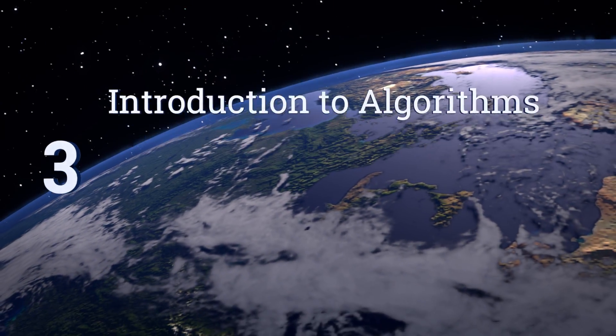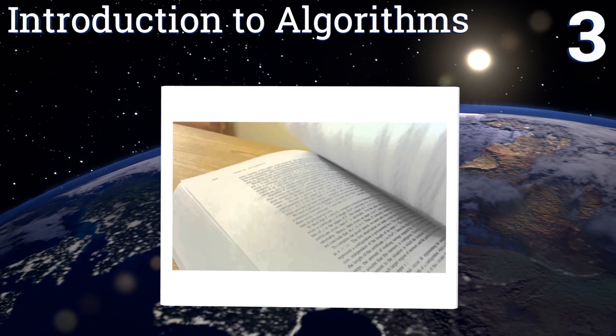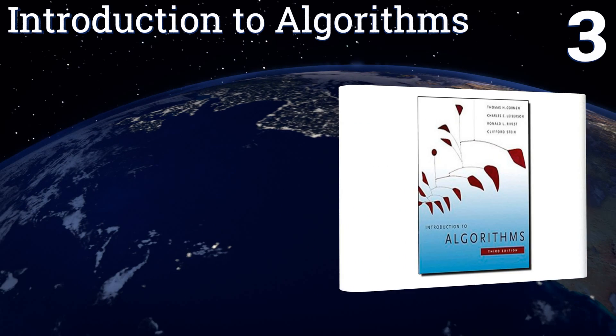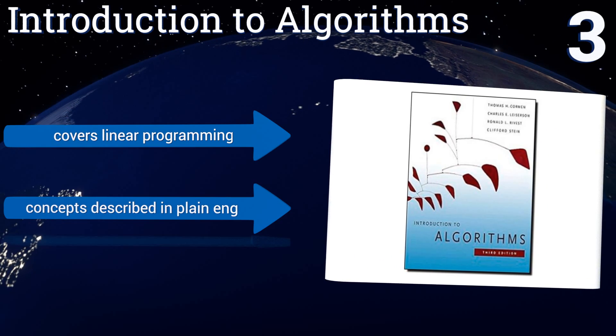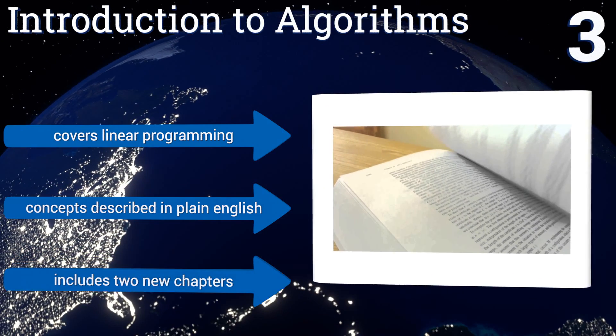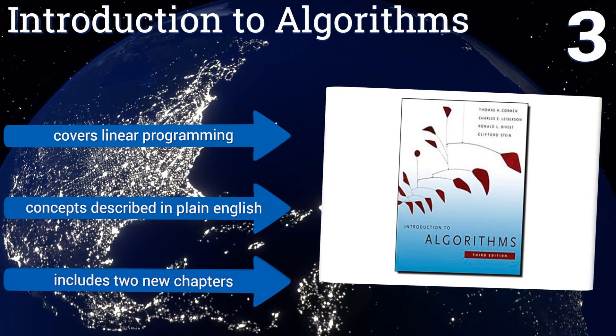Nearing the top of our list at number 3, focusing on one of the most important concepts in the field, the third edition of Introduction to Algorithms is a widely respected guide for students and instructors alike. It's a bit more advanced than other texts, but is meant to be accessible to almost all readers. It covers linear programming and the concepts are described in plain English. It includes two new chapters.